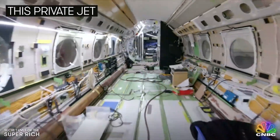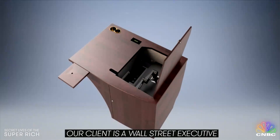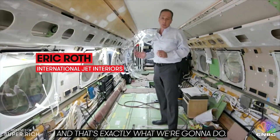This completely gutted private jet is about to get a two and a half million dollar makeover. Our client is a Wall Street executive and he wants to create his office, but up in the sky. And that's exactly what we're going to do.